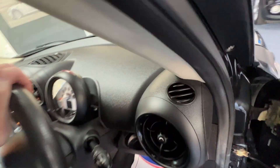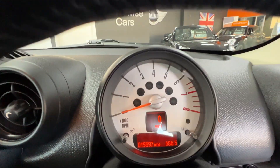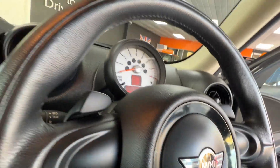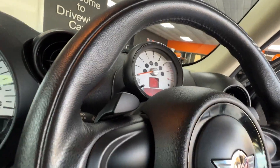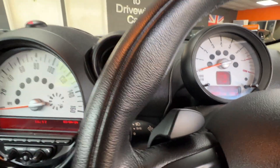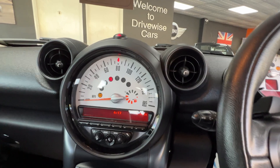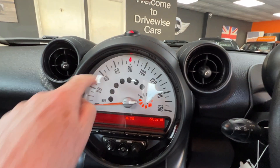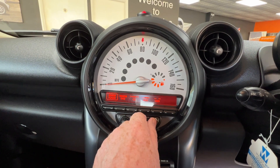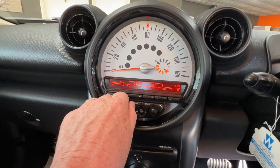I'll jump in and we'll have a closer look. We'll confirm the mileage — there we go, 19,697. Let me get the keys out of my pocket and we'll start the engine up. So we've got the traditional Mini speedometer here, and we've got the radio here. Going to the home screen — tuner. We've got FM, AM, and DAB.